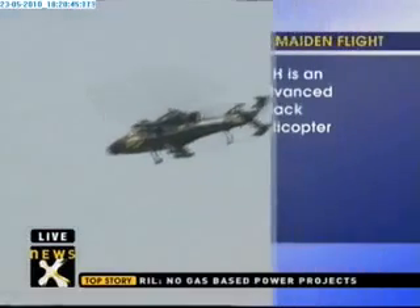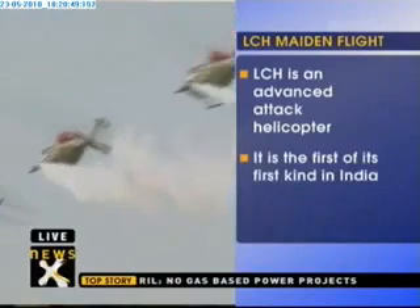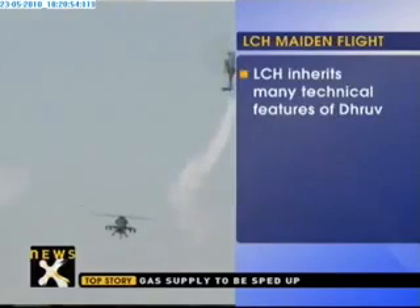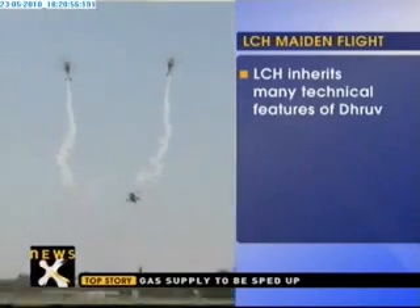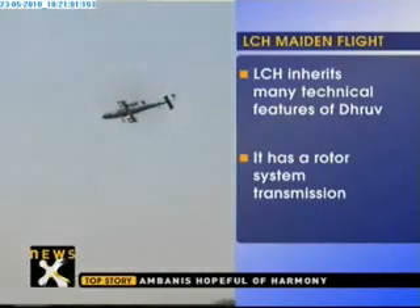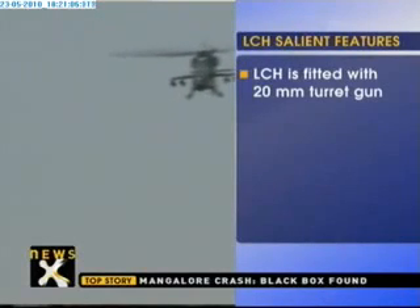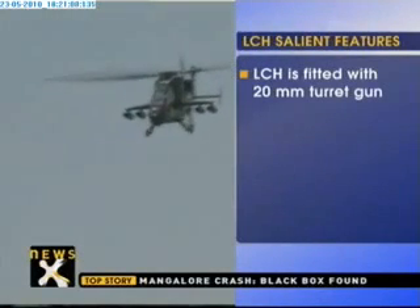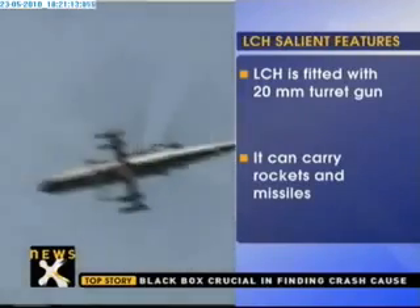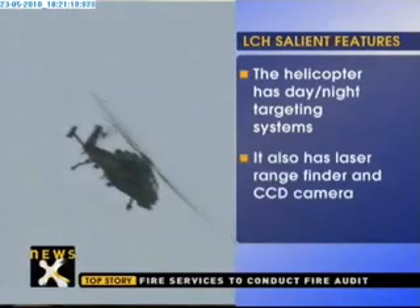The LCH would have day and night targeting systems for the crew and will also be fitted with a 20mm turret gun. A digital video recorder on the helicopter would enable recording of vital missions for debriefing purposes. LCH inherits many technical features of the advanced light helicopter Dhruv. It is fitted with a self-protection suite and countermeasures dispensing system, and there are plans to integrate a laser missile jammer. The LCH has been developed at a lower cost compared to aircraft with similar features.